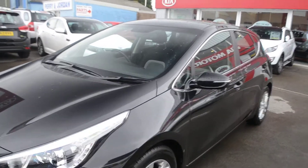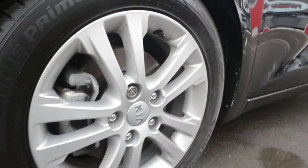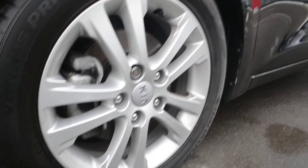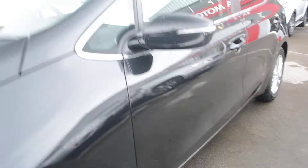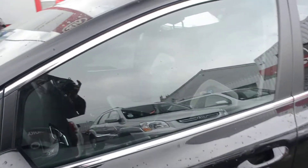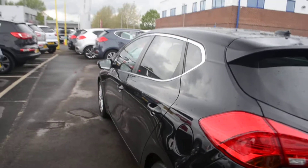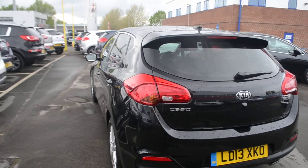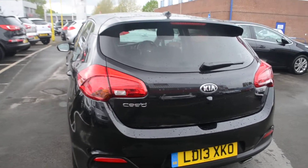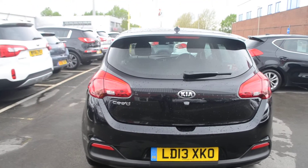Making our way around the vehicle, we do have daytime running LED headlights. The wheels are 16 inch 5-spoke alloy wheels. We also have LED indicators in the wing mirrors themselves, and a beautiful chrome surrounding on all the windows. At the back, we again have LED lights and a high level third brake light.